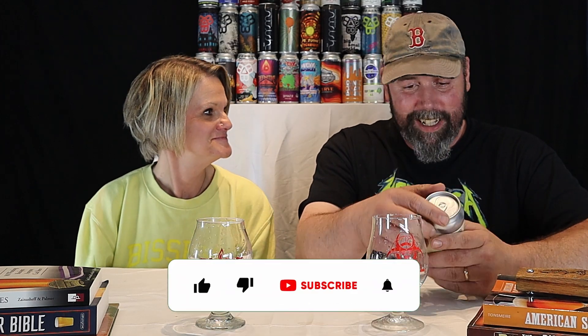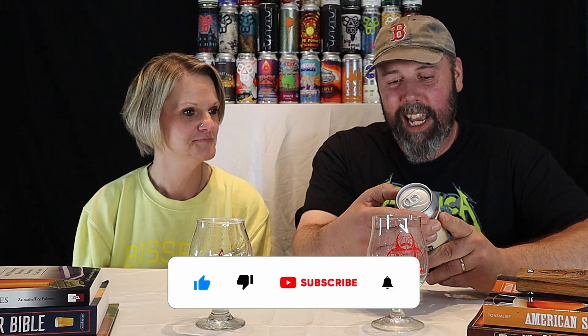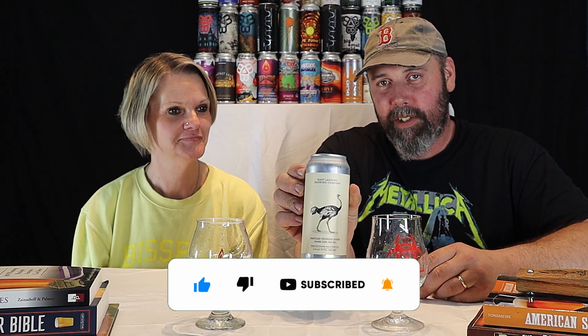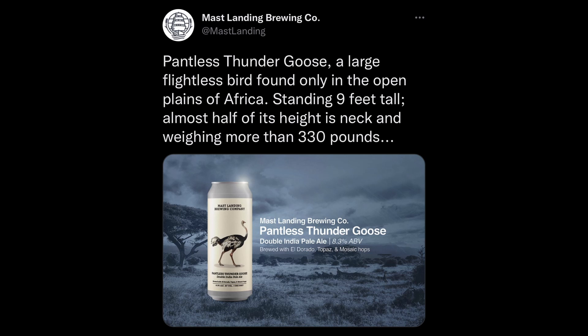I just like the name of the beer. So I first heard the name and I'm like, what is that? But Painless Thunder Goose apparently is an ostrich. I don't think the can itself is very appealing, but the name is.